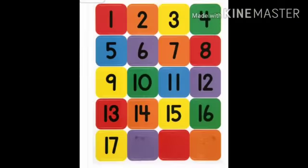Now children, revise after me. 1, 2, 3, 4, 5, 6, 7, 8, 9, 10, 11, 12, 13, 14, 15, 16, 17.